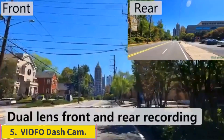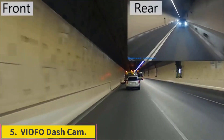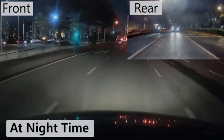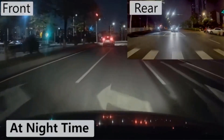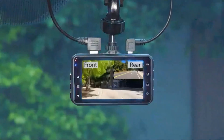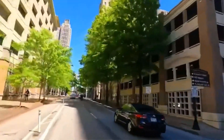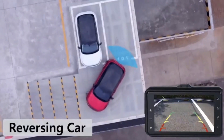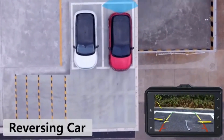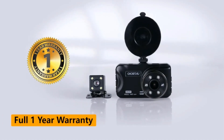Number 5: Viofo Dash Cam. There are also a few other options like the one from Viofo that offer a higher recording resolution than standard FHD. If you are looking for such options, this is perfect for the $100 budget. The Viofo Dash Cam set is a high quality option that supports up to 1440p video recording, which is much sharper than standard FHD resolution.